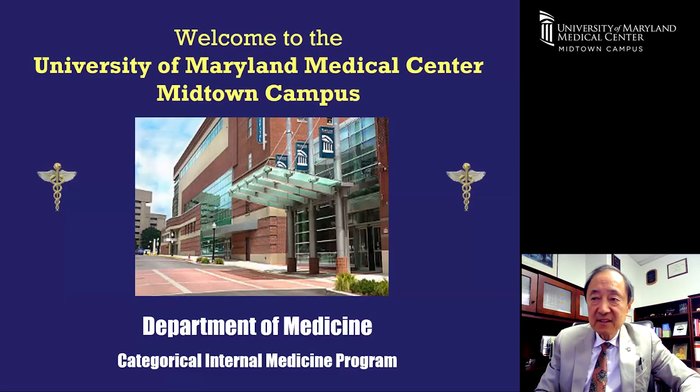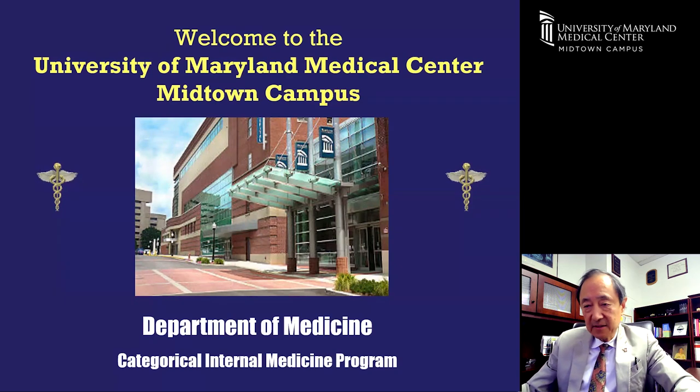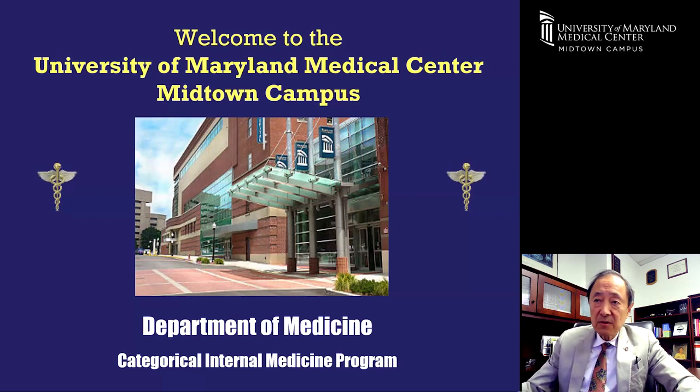Hello, my name is Dobbin Chow. I'm the program director here at the University of Maryland Medical Center Midtown Campus for the Internal Medicine Residency Program. I hope that this is the right link and you are dialed in for the right program. I know that you all are looking at dozens of program links and websites during this busy season, so I greatly appreciate the time you've devoted to doing this.